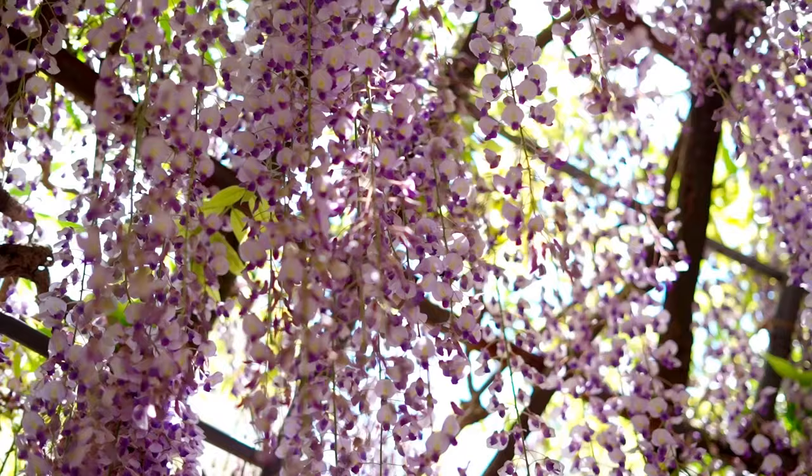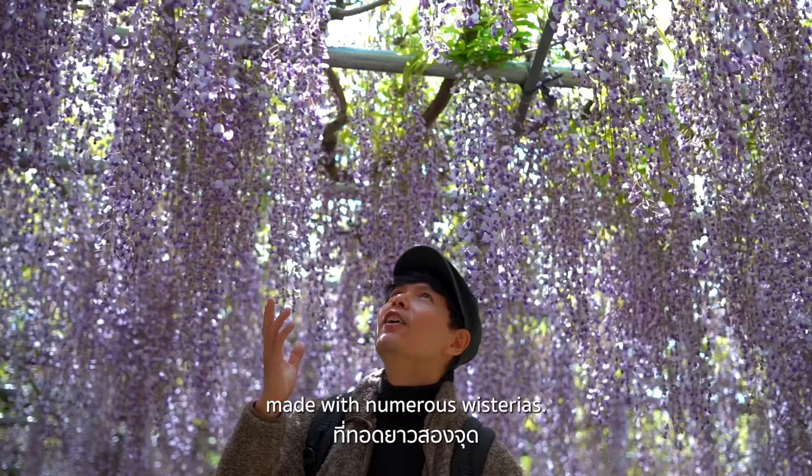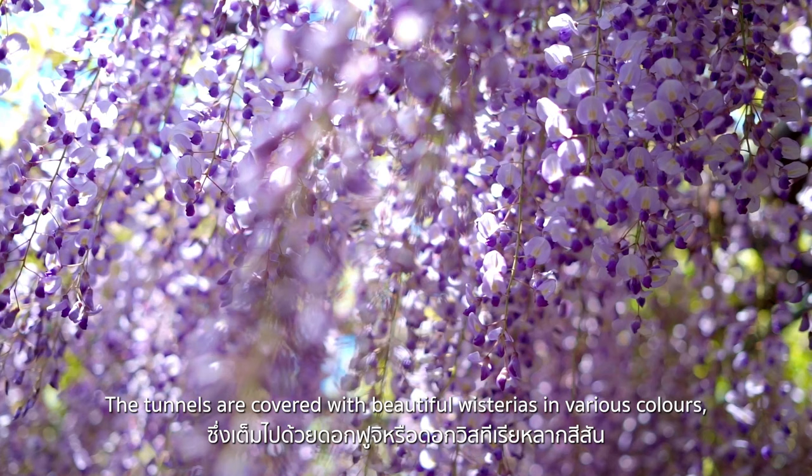The highlight of this garden is two stunning tunnels made with numerous wisterias. The tunnels are covered with beautiful wisterias in various colors, creating truly overwhelming views.